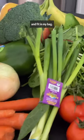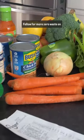Of course, don't forget your reusable bags. I like these ones from Bagu that pack down nice and small and fit in my bag. Follow for more Zero Waste on a Budget.